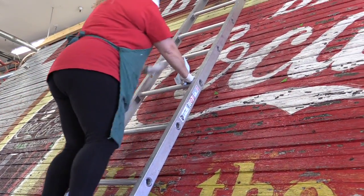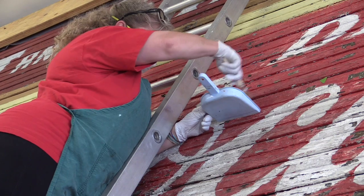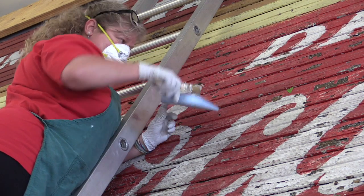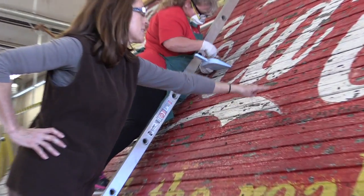Lisa will actually demonstrate that for us. First, what we do is dry clean the area using a really soft brush so that we're not moving any flakes across the surface and losing them. On the surface beside the paint, you'll also see a lot of tacks that were used to hold up the tar paper for the siding that was laid on top of the sign, as well as a number of nails throughout the surface that were holding that siding on.